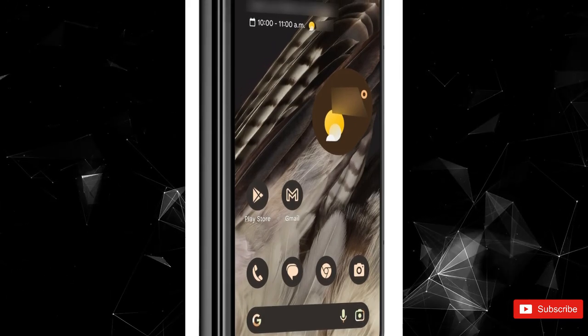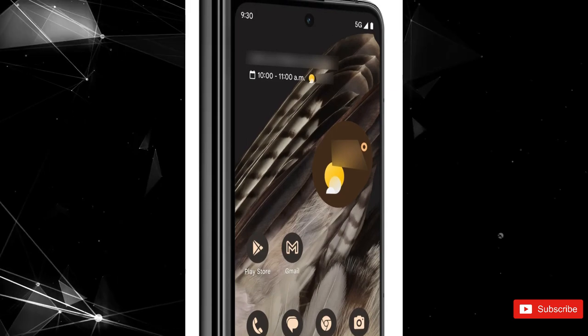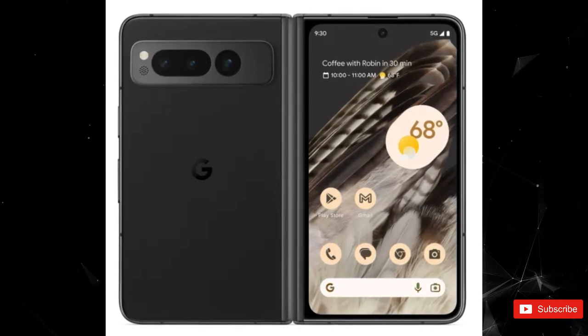With the introduction of Android 12L, Google aims to ensure its mobile OS is optimized for this new generation of devices with larger displays and more flexible layouts. It also paves the way for the company's first foray into the foldable market.